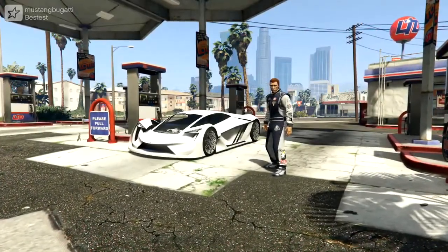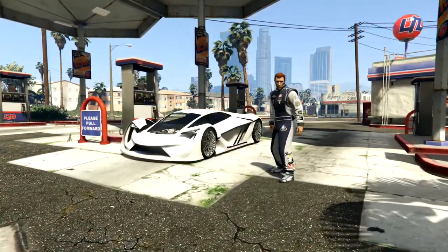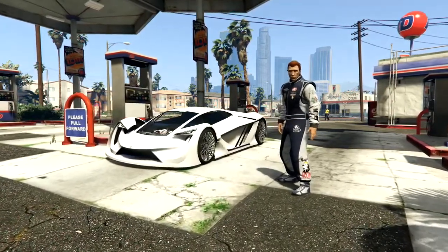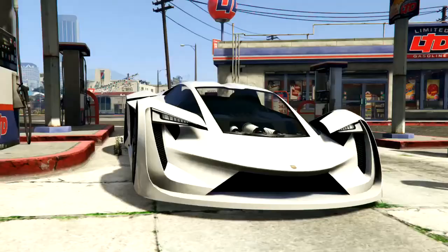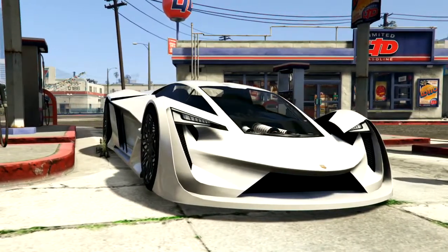A while back, you may remember that I did a video on the worst car in the world, and I deemed the Pegasi Tezrak the worst vehicle ever made, all things considered. However, that got me thinking - while this may be the worst car in the world, what is the best car in the world?